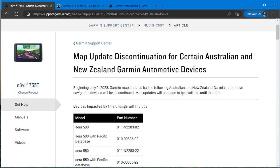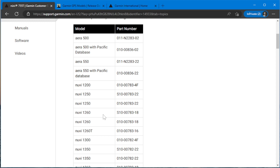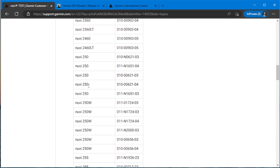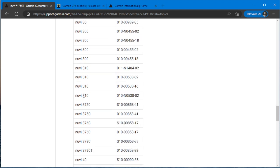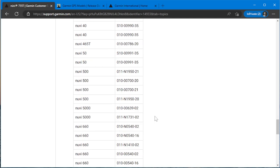Map updates will continue to be available until that time. As we go through the models here — devices impacted — I'm going to concentrate on the automotive ones because that's the ones I'm interested in. So we've got a bunch of nüVis, which does include one of my favorites. The nüVi 30, yeah, I like that one a lot. The 40 and the 50 — one of the best ones they ever made.